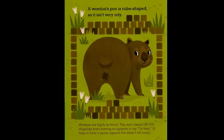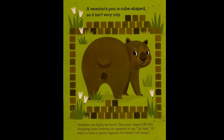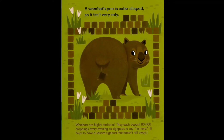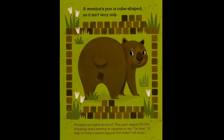A wombat's poo is cube-shaped, so it isn't very rolly. Wombats are highly territorial and each deposit 80 to 100 droppings every evening as signposts to say 'I'm here.' It helps to have a square signpost that doesn't roll away.